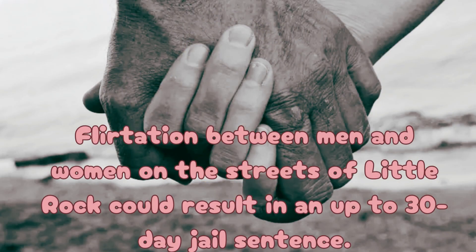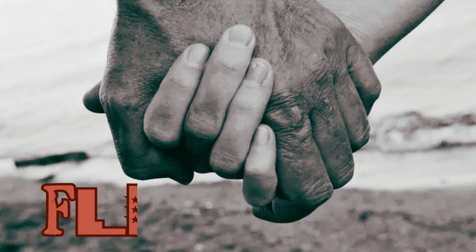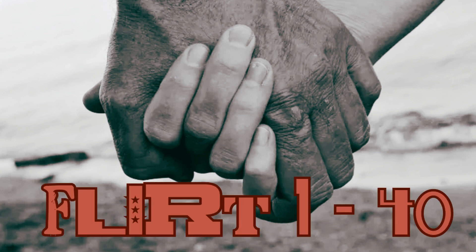The last crazy law from Arkansas: flirtation between men and women on the streets of Little Rock could result in up to a 30-day jail sentence. I looked it up — it used to be a law back in the day when they had a lot of concerns about women walking around, but it's no longer on the books. Drop down 'flirt' and a number between 1 and 40.